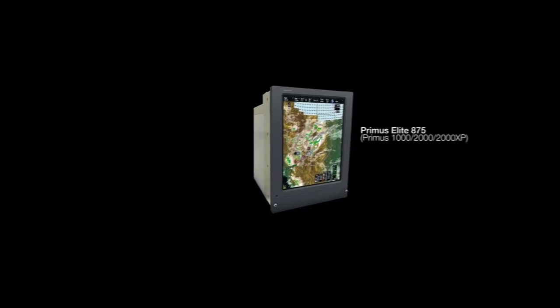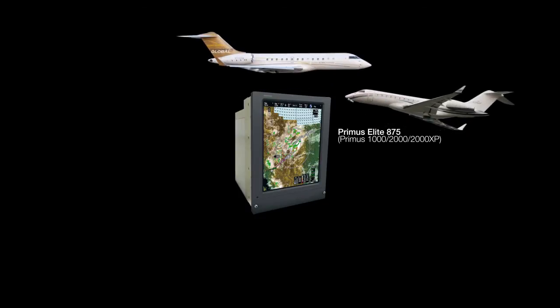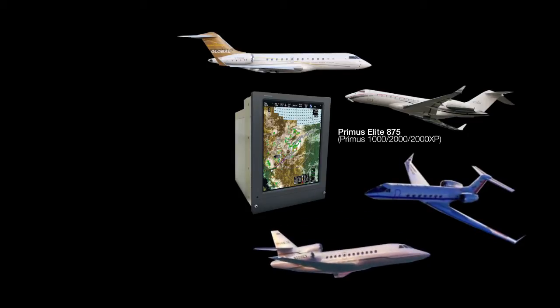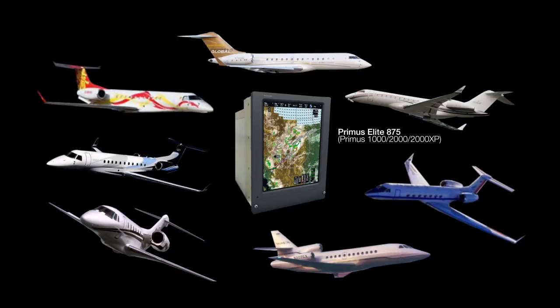Specific to Primus Elite 875, certified aircraft include the Bombardier Global Express, Global XRS, and Global 5000, the Dassault Falcon 900EX and 900C, the Cessna Citation 10, and Embraer's Legacy 600 and Legacy 650 aircraft.